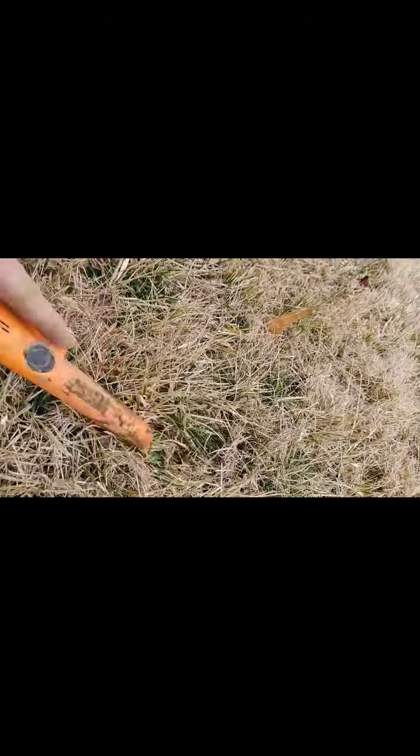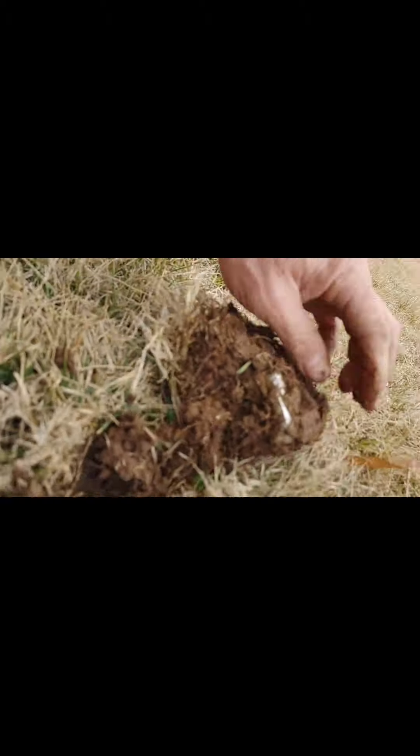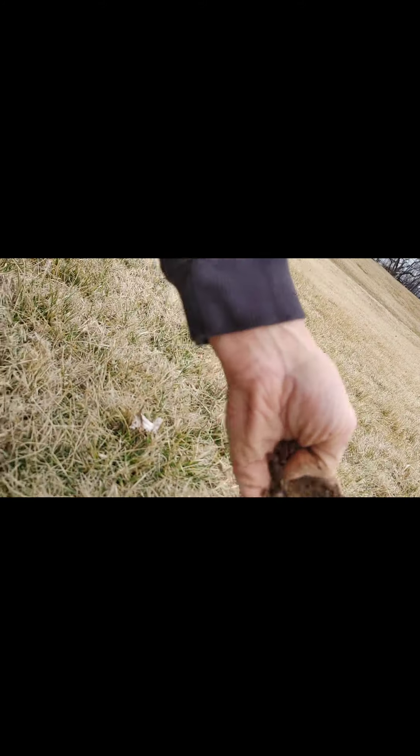Getting another 81-80 signal here, real shallow, should be another dime I hope. Might be a can — but getting some trash out of the park so that's a good thing. See you on the next find.